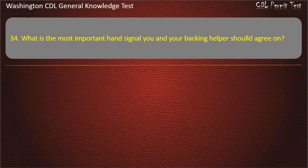Question 34. What is the most important hand signal you and your backing helpers should agree on? Answer: Stop.